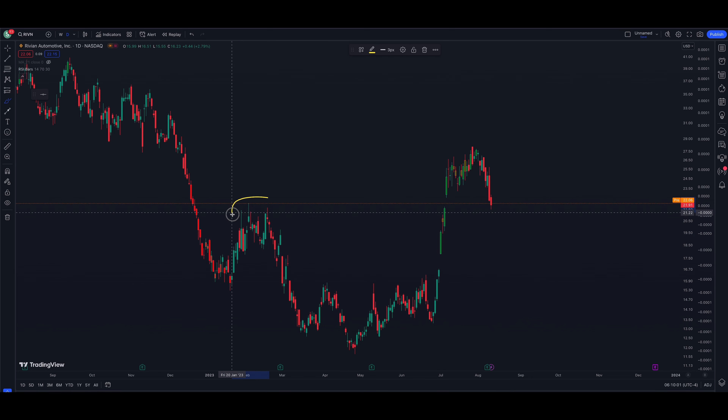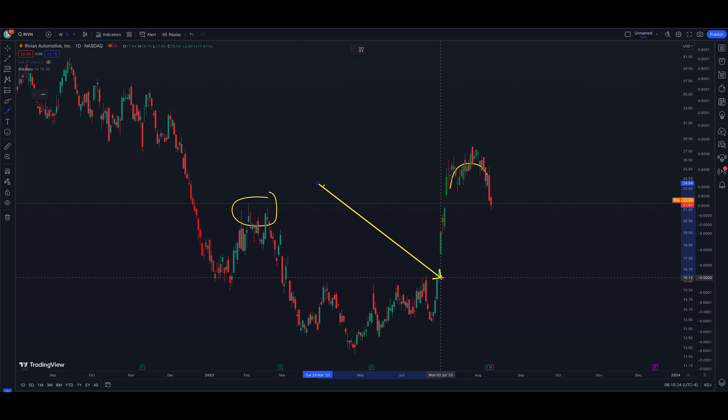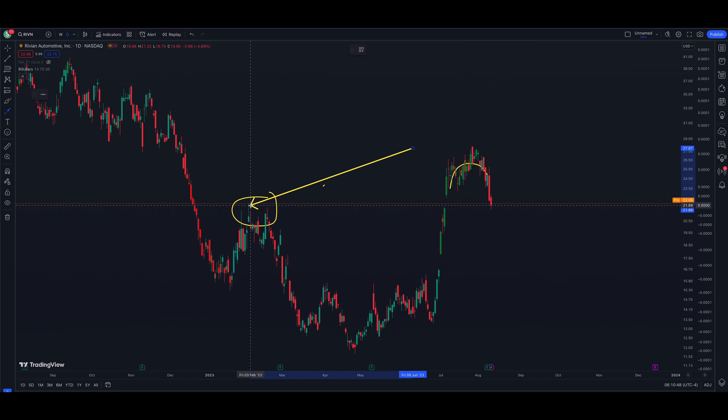This pullback took us right back to this previous high over here which could act as support. We had these major highs around the 2nd of February and the 16th and so on. When we got up to that level on this big swing to the upside — that would have been the 6th of July — we actually gapped above those highs, which was quite bullish. But obviously the markets have changed their tone and are selling off right now. This is probably a little too long in time to be an island top, but so far we've pulled back, filled the gap, and found support at those old highs. Maybe the pullback is over for Rivian and it's getting ready to change its tone back to the upside.